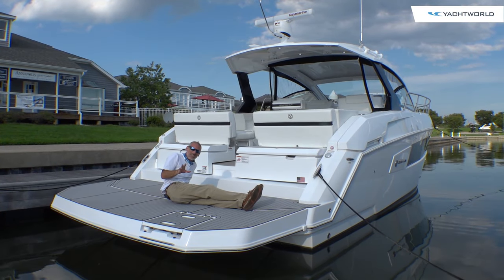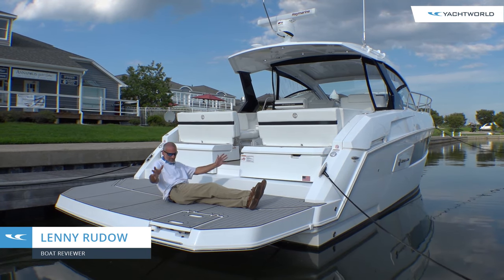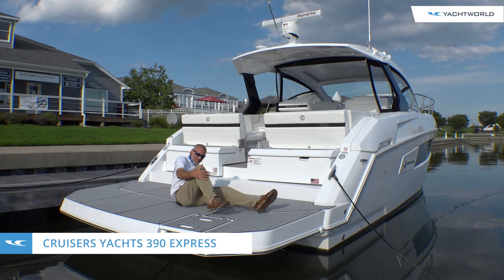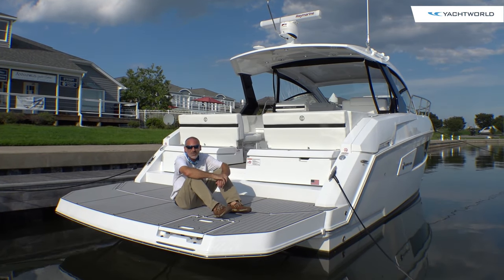This is a Cruisers 390 Express. And let me tell you what, if you want the biggest swim platform in town — come on, look at the size of this thing. But it really is just one tiny little piece of this boat. Jump on aboard, let's take a closer look.